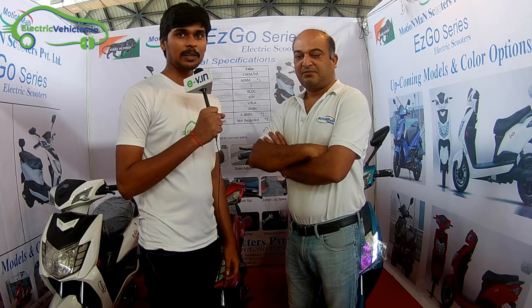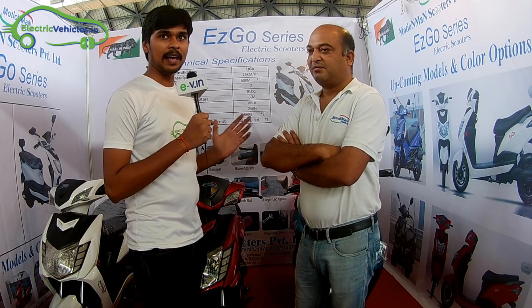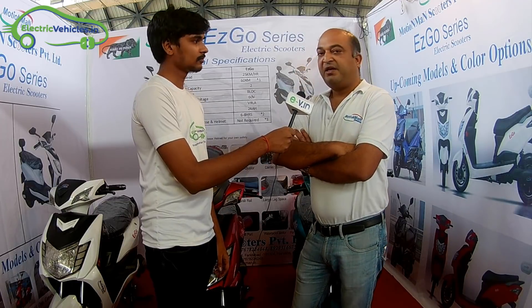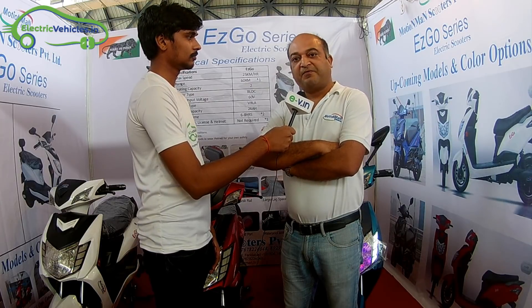Welcome back to electricvehicles.in. I am Krishnan Jethanya Mandela and we are with EZGO series. They are an electric vehicle manufacturer. Good afternoon, myself Sony. We are a new company, we started very recently and are looking for distributors pan India.